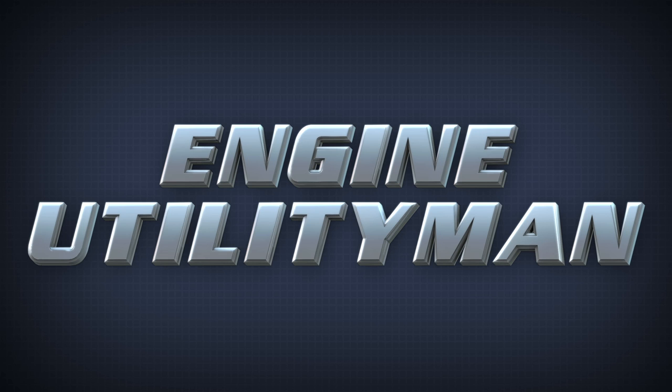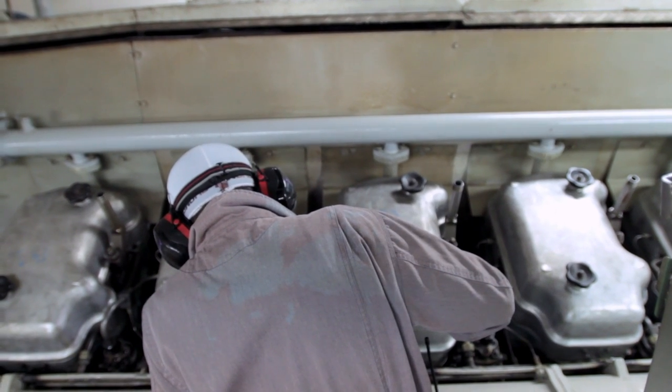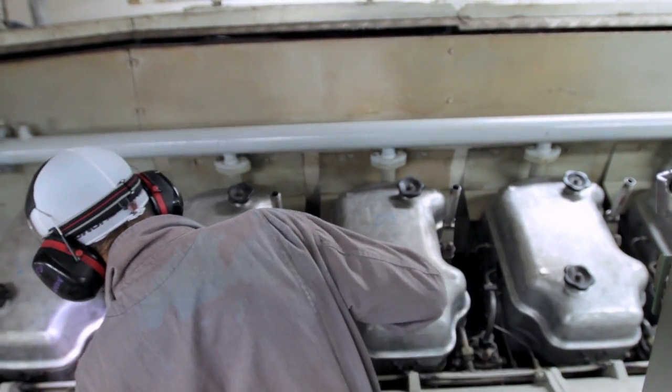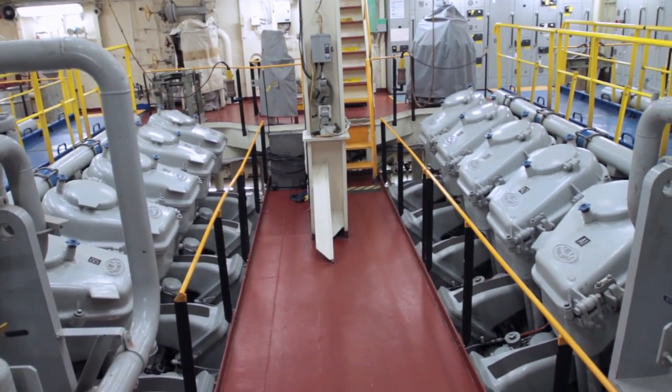Often referred to as a QMED — qualified member of the engine department — or oiler in the maritime industry, MSC has the position of the engine utility men. In this role, you assist in the operation and maintenance of all engine room machinery.